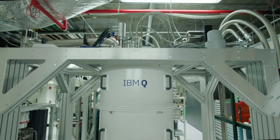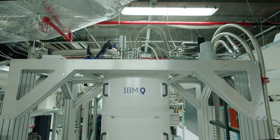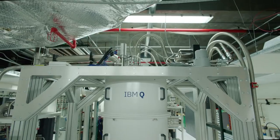Join us and experience Sounds of IBM — the IBM Q Computation Center.